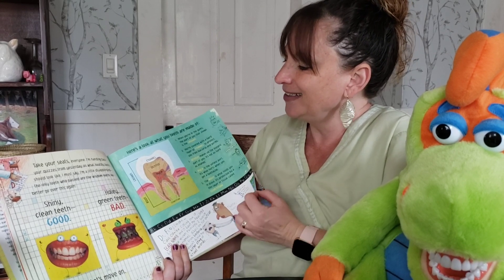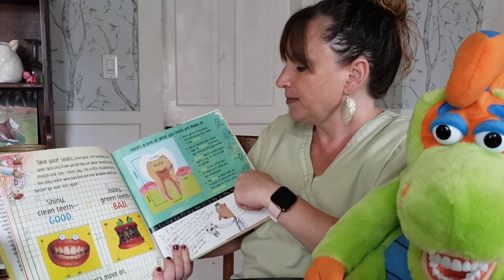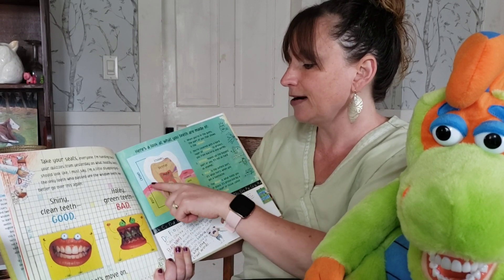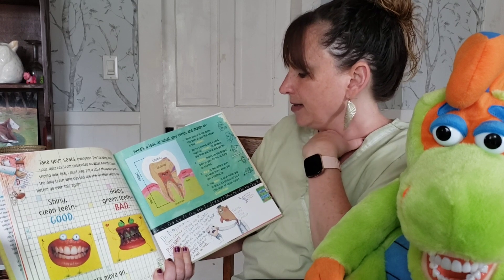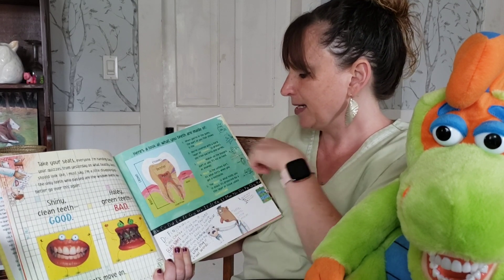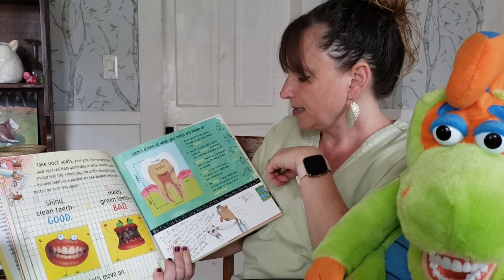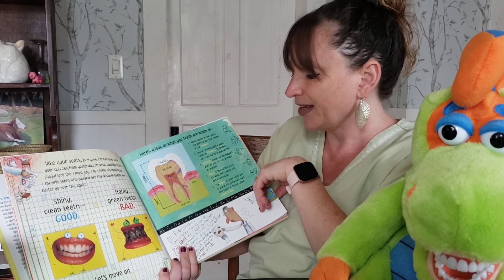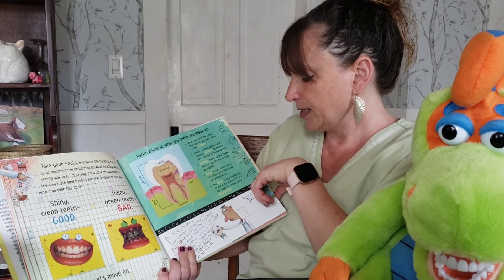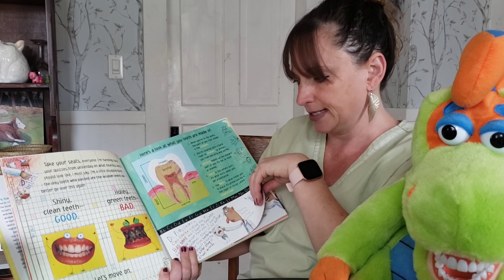Here's a look at what your teeth are made of. When you're in the gums, the part of you that shows is called the crown. You're covered with a hard layer of enamel that protects you from bacteria and germs. Dentin makes up the biggest part of you — it's not as hard as enamel. Pulp is the softest part; it's what hurts when you have a toothache — that's where your tooth's alive. The root is what holds you in place, protected by a thin layer of tissue called cementum.